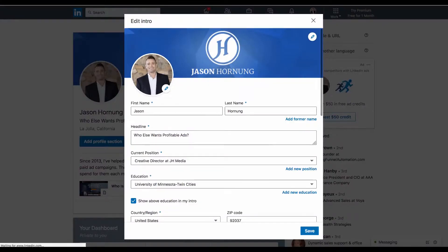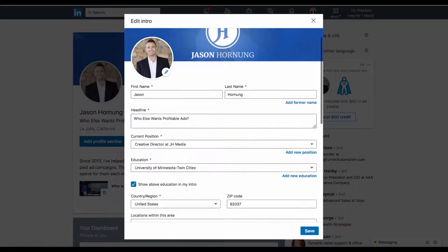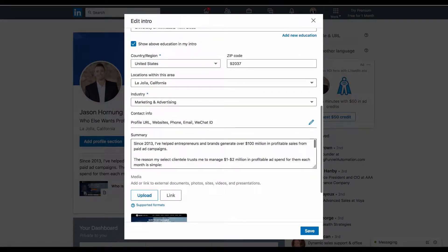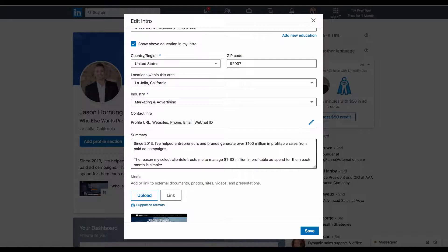I've literally just filled this thing out. I've got a headline here that I felt was appropriate for me. Then I just filled all this stuff out. The summary is where you want to really think of this as a way to sell people — this is like where you're going to put your sales letter. If you're an agency trying to sell people on working with you, you want to have this here, and if you're using our strategy for Upwork and LinkedIn, this is where you put the profile copy that we're going to help you with.